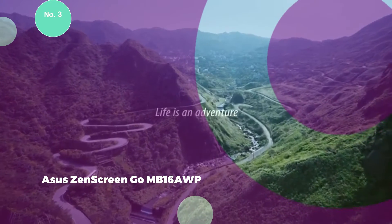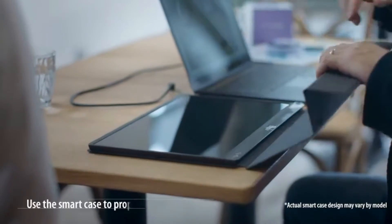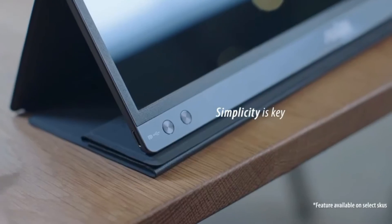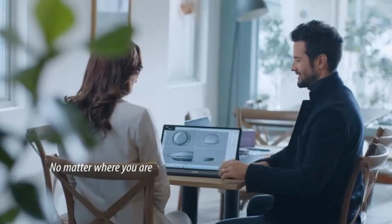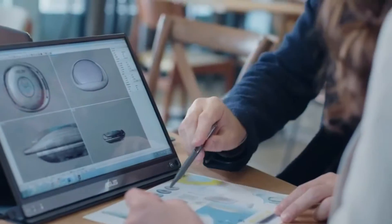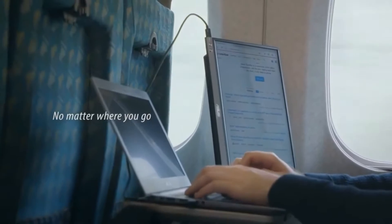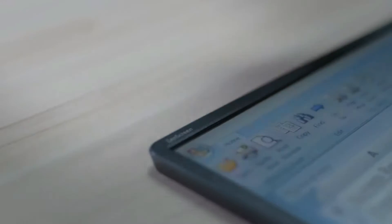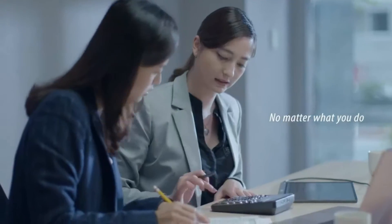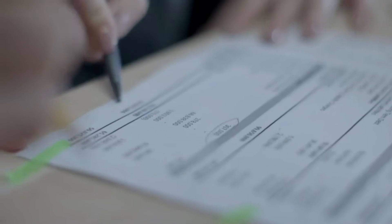ASUS has introduced an exceptional portable monitor with the ZenScreen Go MB16AWP, featuring a 15.6-inch Full HD display. Despite its initial appearance as a standard entry with Full HD resolution and a 60Hz refresh rate, ASUS has integrated unique features to elevate its capabilities. A standout feature is the built-in 7800mAh battery, providing three hours of runtime and quick charging from zero to 100% in just over two hours. The ZenScreen Go MB16AWP distinguishes itself with integrated Wi-Fi connectivity, enabling wireless screen mirroring without the need for cables.